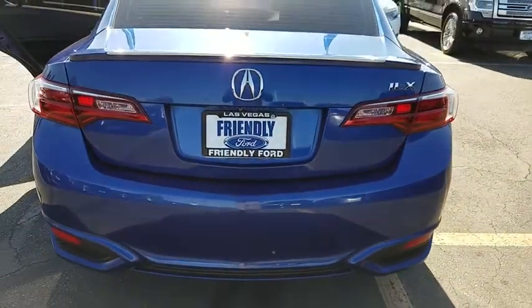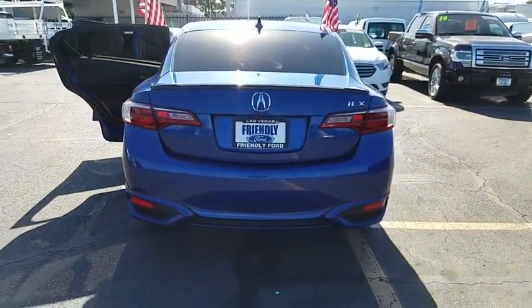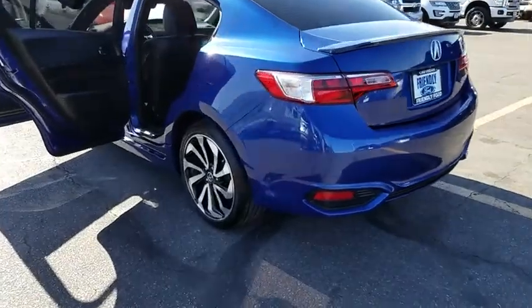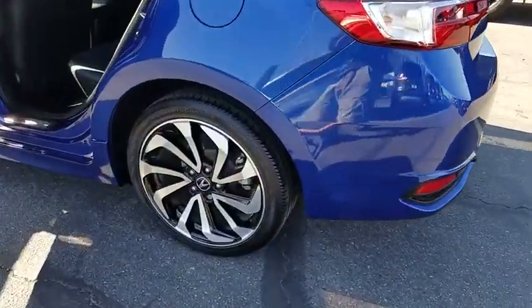Here are some of this vehicle's great options: traction control, power passenger seats, leather wrapped steering wheel, dual airbags, alloy wheels, power steering, four-wheel disc brakes, fog lights.